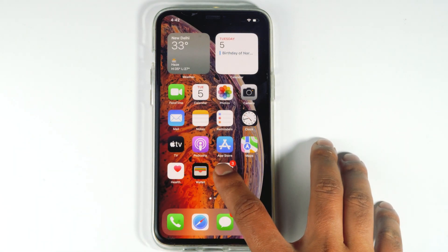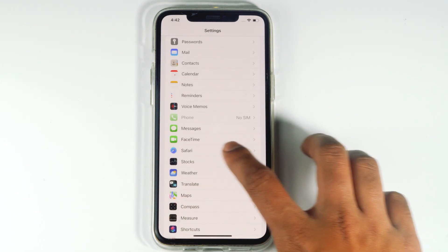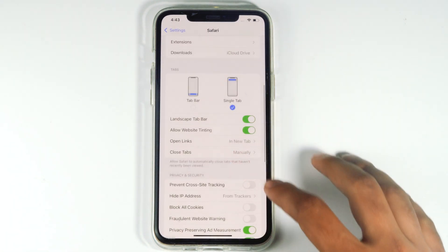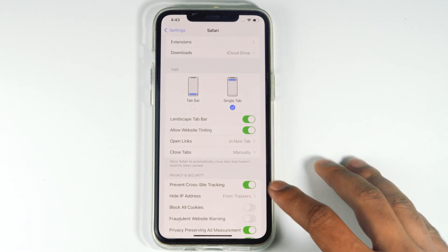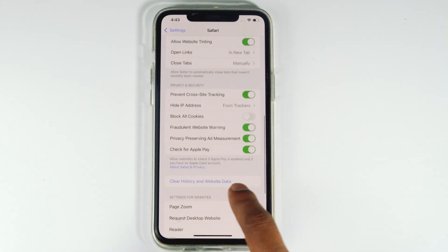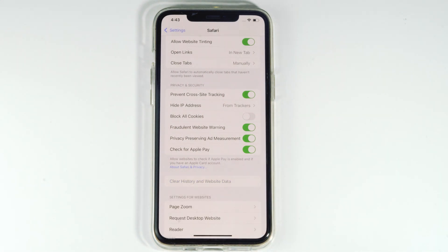First, go to Settings, then Safari. You just have to enable block pop-ups, then scroll down and enable prevent cross-site tracking, then also enable fraudulent website warning. Once it is done, you just have to scroll down a little bit and clear history and website data. Proceed with clear history and data — this is what we have to do for this issue.